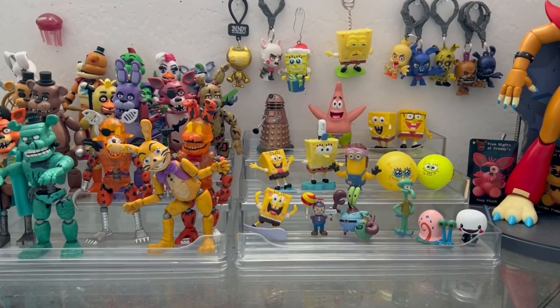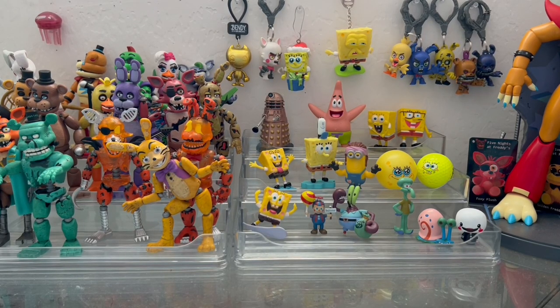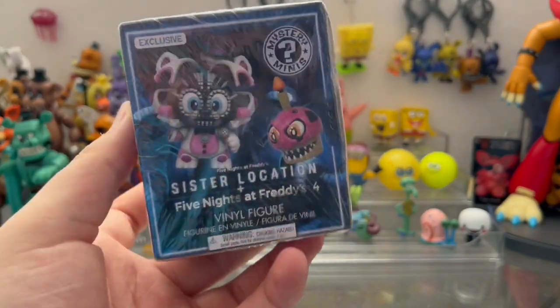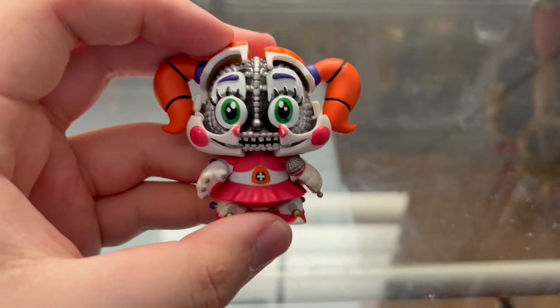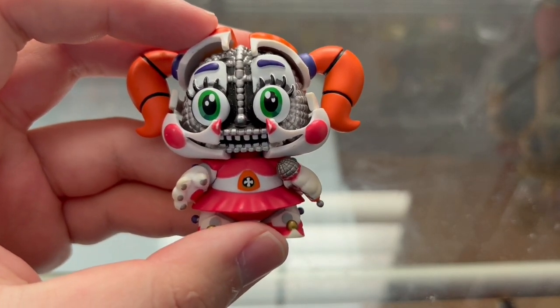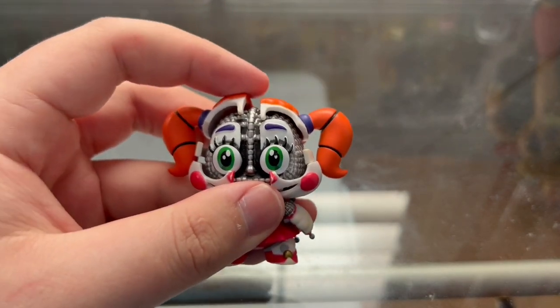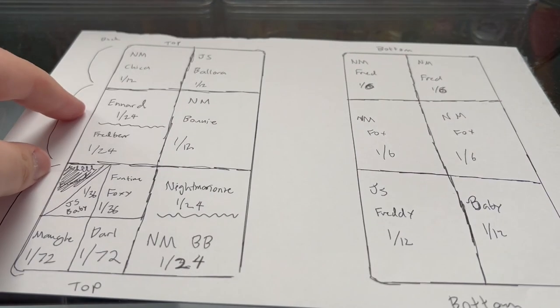So this video is probably anywhere between 15 to 20 minutes long. And you're probably wondering, how can it be that long with only one tiny unboxing? Well, since there's a chance of getting Jump Scare Baby, I want to break it down. I want to talk about the actual probability of getting her. And that's why I've made this chart.